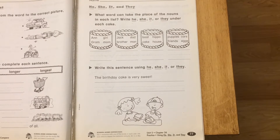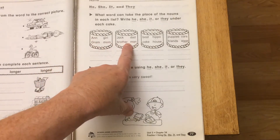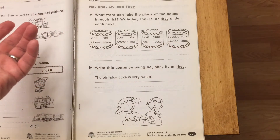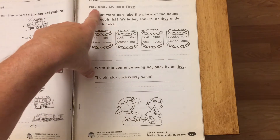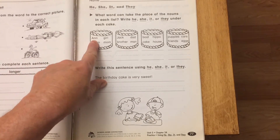Do you remember the nouns? Nouns are people, animals, places, or things. What they want us to do here is read the clues inside each cake. Each one belongs to either he, she, it, or they. Let's look in the first cake.